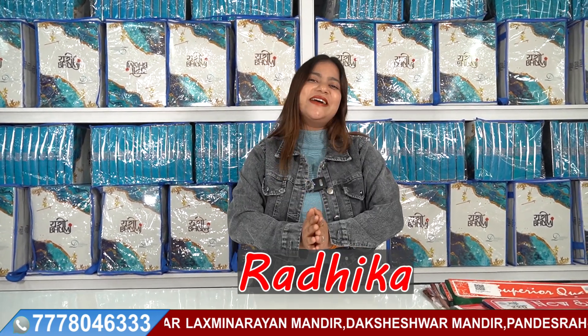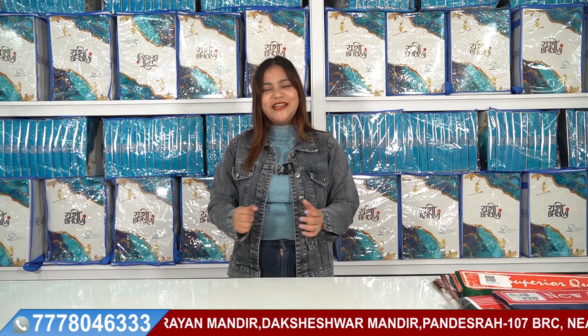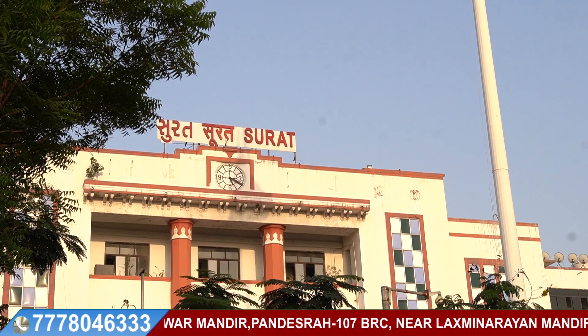As soon as we update our video, you will get notifications. Welcome to this video. I am Radhikaav, welcome to our YouTube channel Yashubhumi Textile Company, which is the biggest manufacturing company.